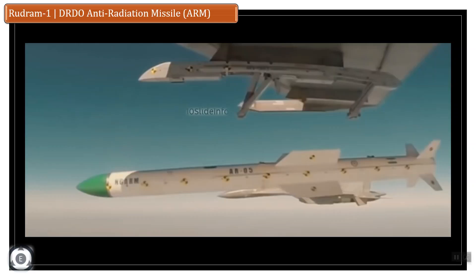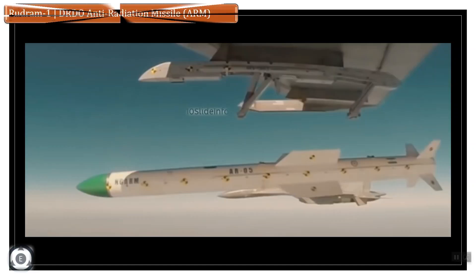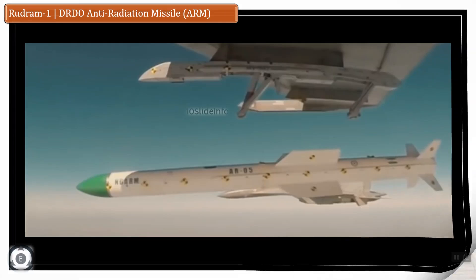Welcome back to 10 Slide Info. DRDO has gone ahead with one more successful test fire, and this time with an anti-radiation missile. DRDO has successfully test fired India's first indigenously developed Rudram-1 anti-radiation missile on October 9, 2020 at the interim test range Balasore off the coast of Odisha in the Bay of Bengal.